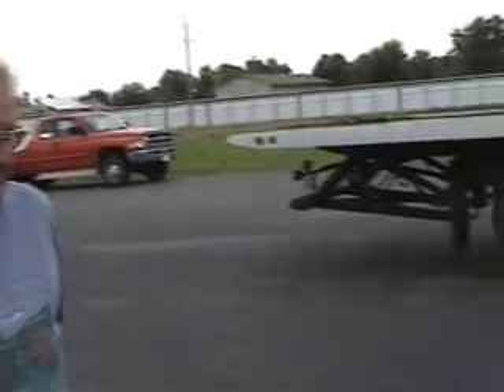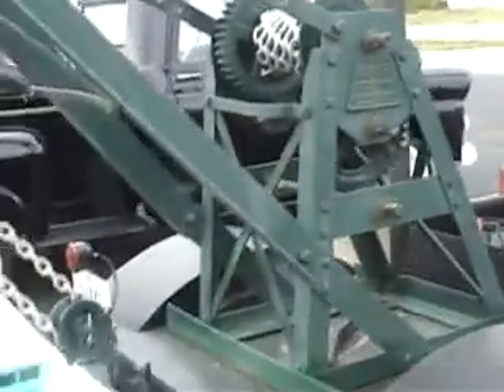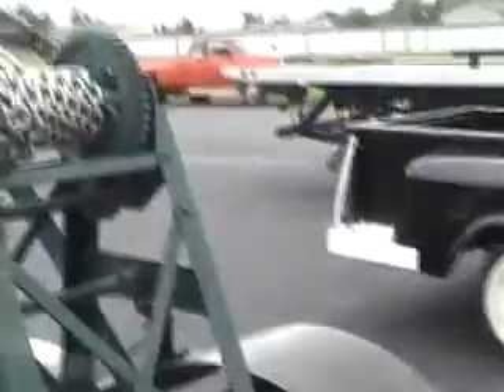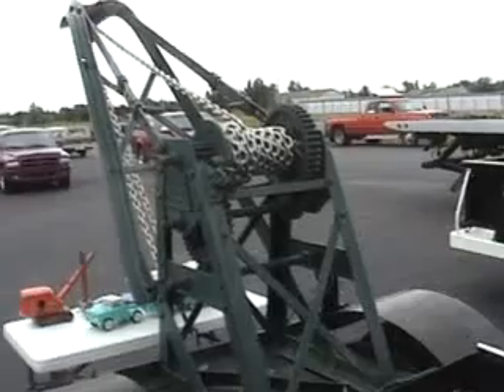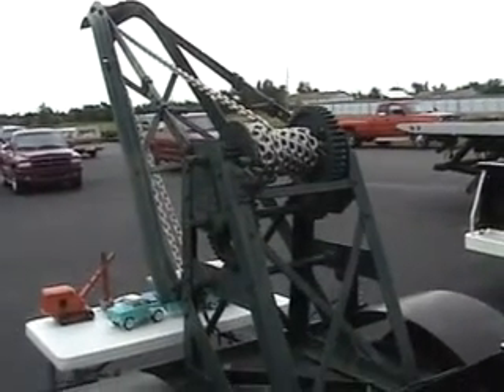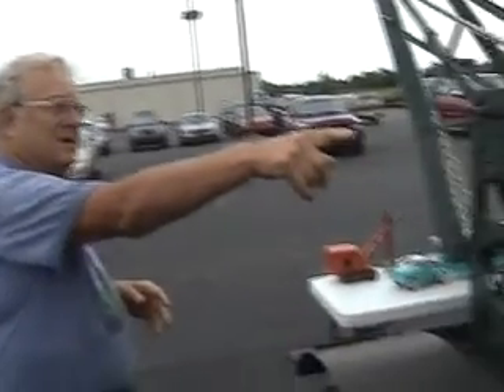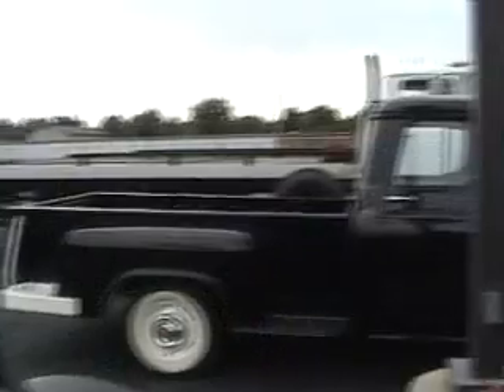We've filmed video of your International before, but if you want to tell us about it again — it's a '46 International K3 with a wrecker on it. The wrecker is a 1929 Weaver that was from a local person here. I've got a little article on the back window about him.